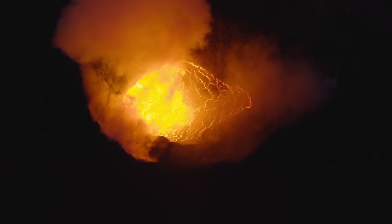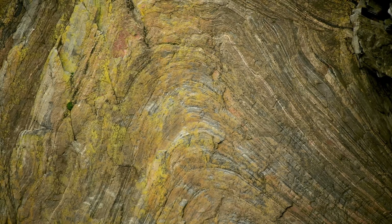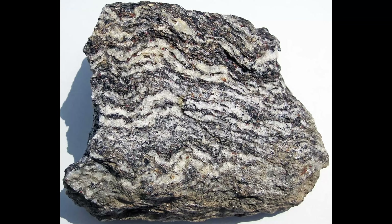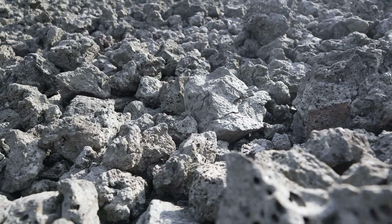The Shield isn't a single type of rock, but rather a complex collection of igneous, metamorphic, and sedimentary rocks. Granite, gneiss, and basalt dominate the area, all known for their exceptional hardness and resistance to weathering.